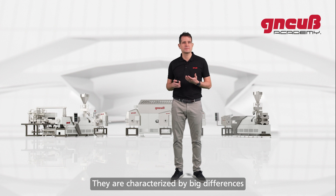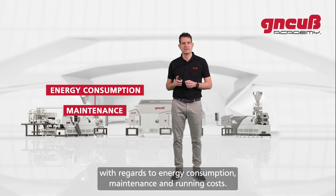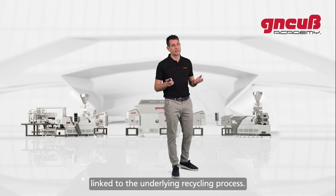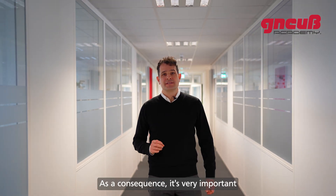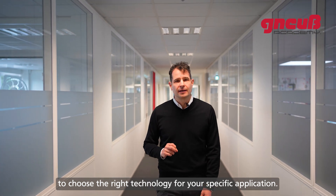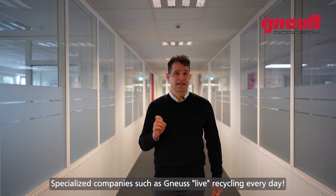There are several different techniques available on the market for polymer recycling, characterized by big differences regarding energy consumption, maintenance, and running expenses. Also, the final product quality is strongly linked to the underlying recycling process. As a consequence, it is very important to choose the right technology for your specific application. Specialized companies such as Gneuß live recycling every day.